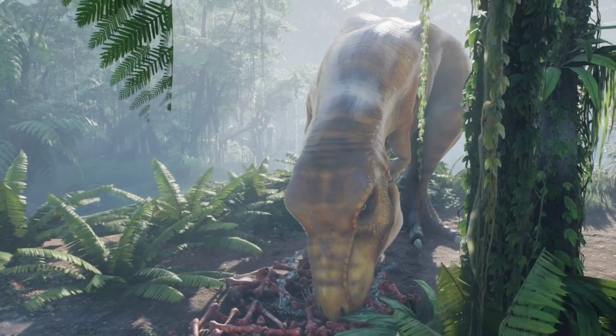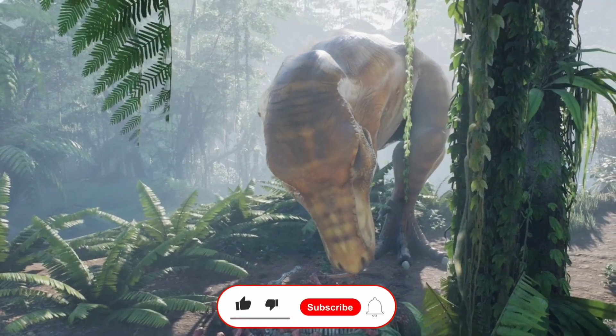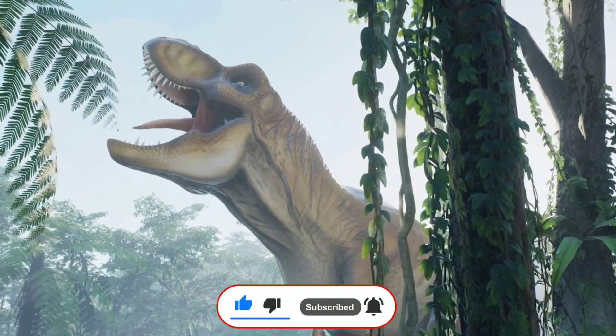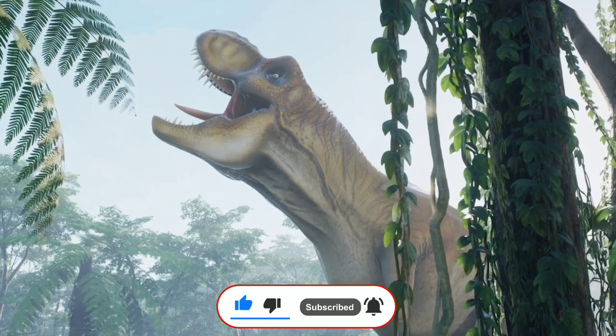But yes, I think the signs are already there. Sea dinosaurs won't roam Antarctica anymore, but we can't rule out it being ice-free in the future. We can't know what that will be like for humans — we've never lived on Earth when there was no ice at the poles.